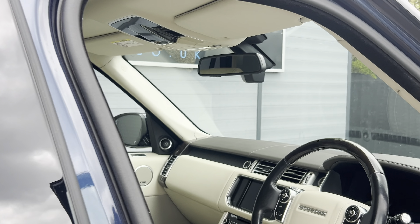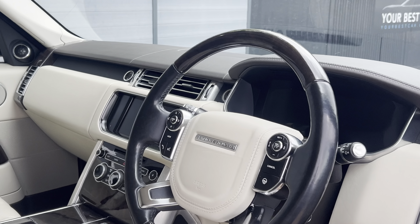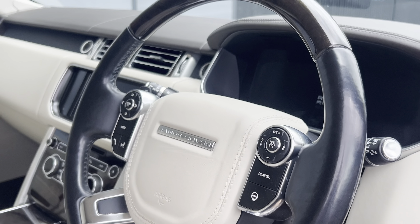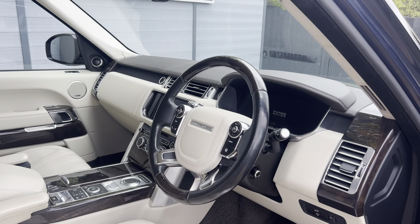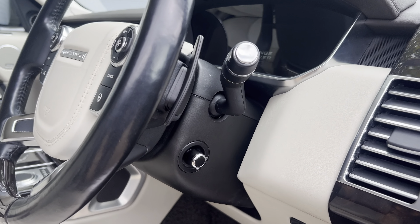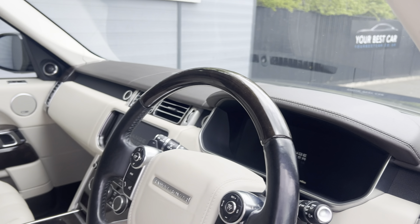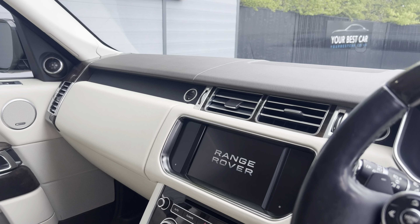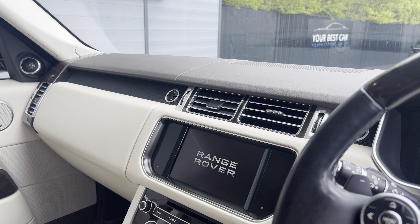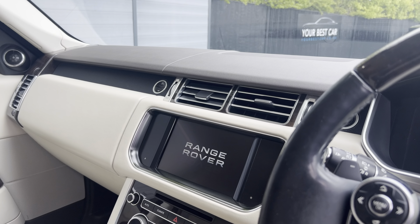You do get the privacy glass on the rear as well, which obviously allows you to keep your privacy and keep some of the sunlight out. Moving onto the interior, you're greeted by the half leather, half wood multi-function steering wheel — this is a heated steering wheel as well. It is a fantastic looking interior; it is electrically adjustable, and you've then got your digital dash just there.